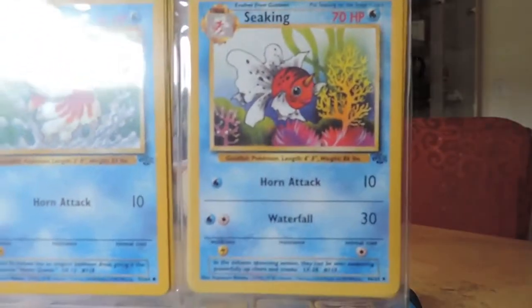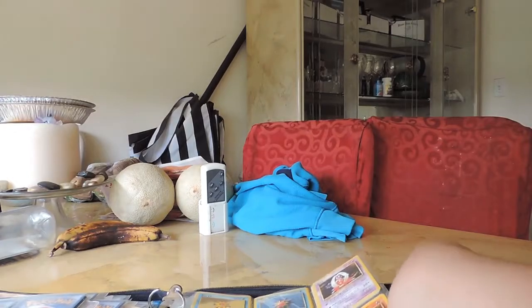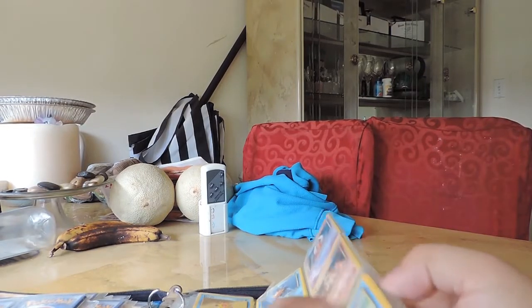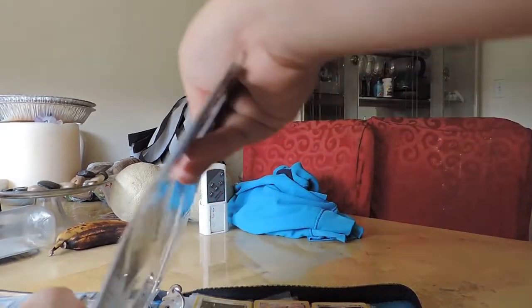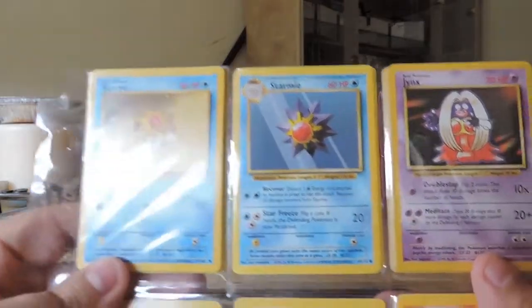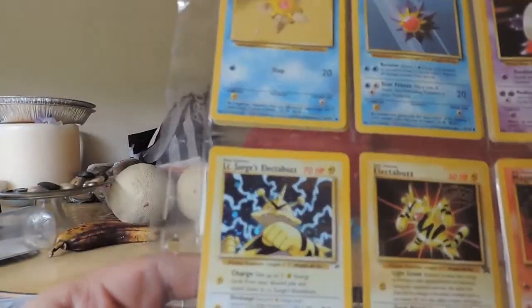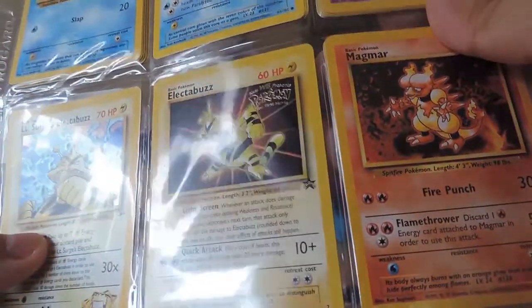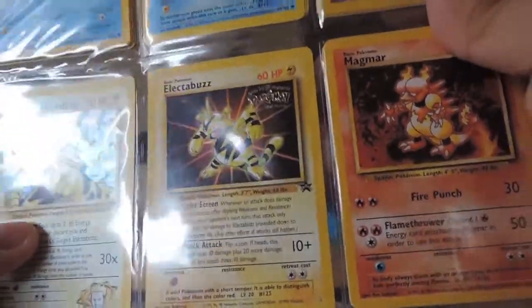Horsea. Seadra. The wonderful Goldeen and Seaking — why is Seaking stronger than Seadra? I have absolutely no idea. Some of these are actually sticking together because they've been in here for so long. There's a lot of multiples of this one specific card down here. A Staryu. Another Staryu. A hollow Lieutenant Surge's Electabuzz promo.